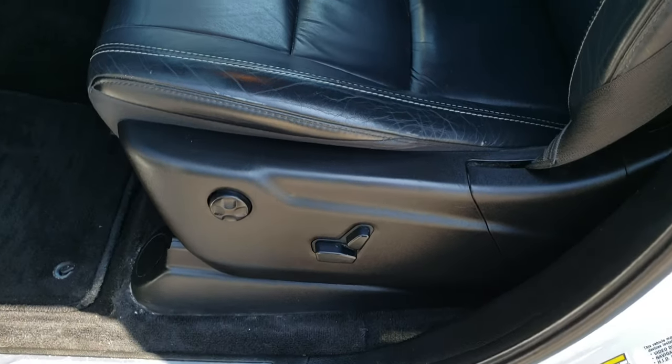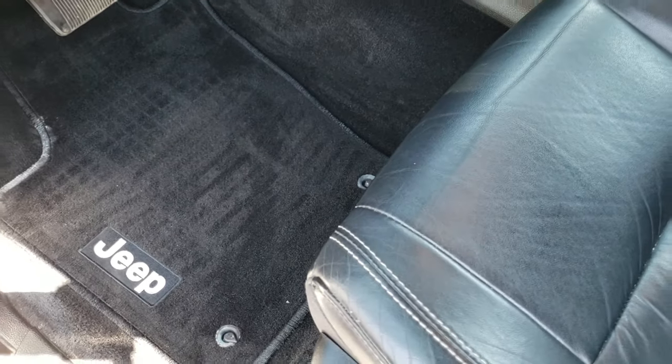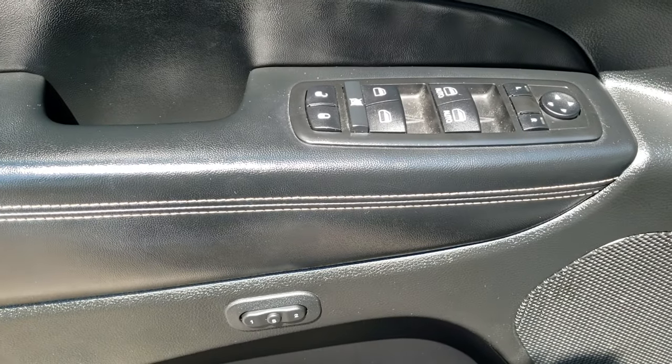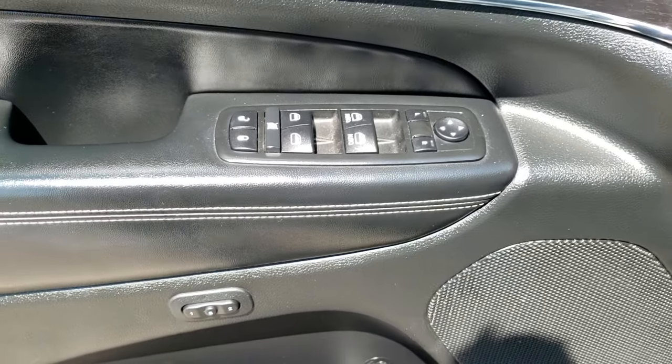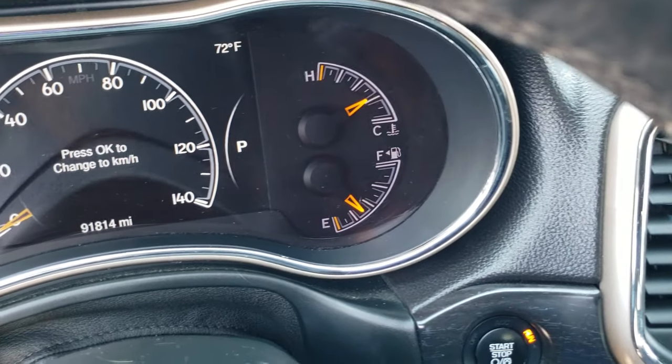It does come with the heated mirrors and the built-in directional signals, enter-and-go system. Inside, the Limited package gives you the black leather interior. There are no rips or tears on the seats — they're in nice condition. You do get driver's side lumbar. Factory floor mats in this row, and we do have a set of heavy duty all-weather floor mats on top of those that come with the vehicle. Memory driver's seat, power windows, power locks, power mirrors, auto headlamps, tilt and telescopic steering wheel.